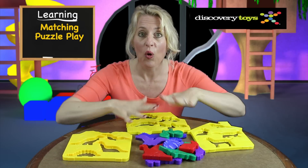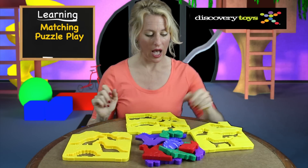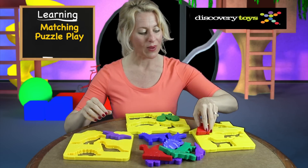Older toddlers can move on to full puzzle play by introducing all of the pieces at once — a bicycle here, a pterodactyl there, a bunny rabbit here.